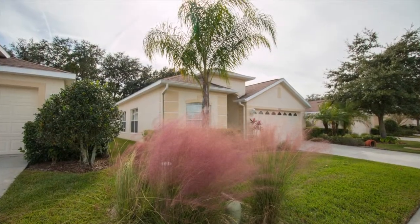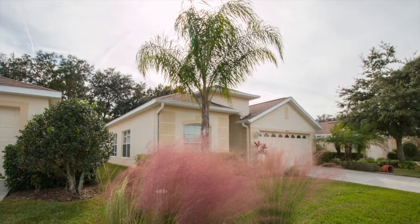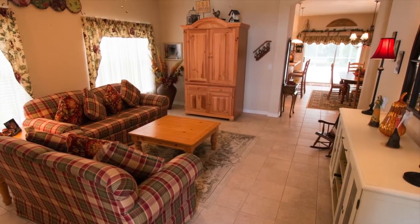Gorgeous upgraded tropical landscaping adds fantastic curb appeal to this maintenance-free villa. Your guests enter into the expansive living room, which features neutral ceramic tile that carries throughout all the home's main living areas.